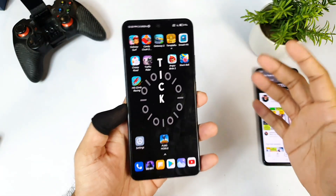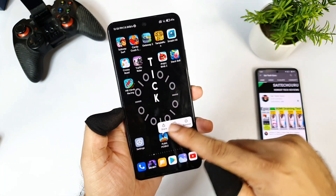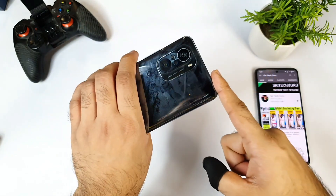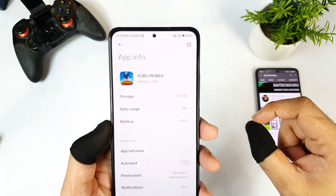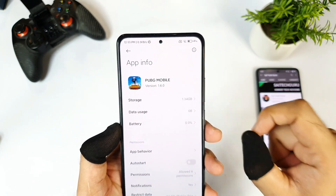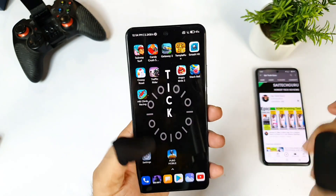Hello everyone, welcome back to my channel saai tae kuru. In this video, I will do the PUBG Mobile 1.6 90 FPS gameplay support test on the Mi 11X device. Right now I have the Mi 11X device with the Snapdragon 870 chipset. With the latest update from PUBG Mobile, I want to find out whether this phone will be able to support 90 FPS graphics — that is exactly what I am going to demonstrate in this video.